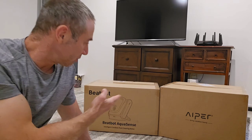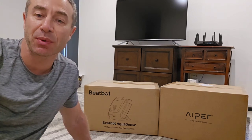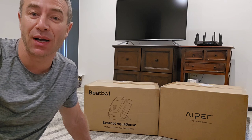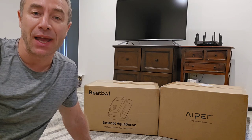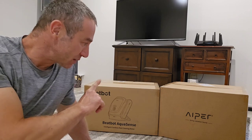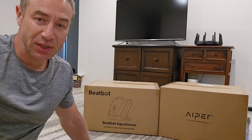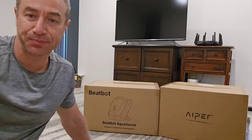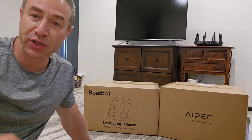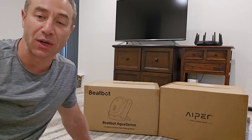Behind me you can see two boxes, and this will probably be my most expensive video ever made. I'll make a couple of videos — the first will be unboxing each of those, and the second a review. Those are robotic pool cleaners — they are expensive, allegedly great, and they're all over Facebook.